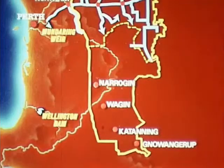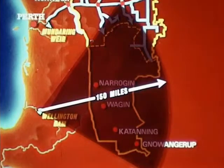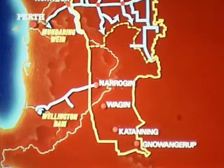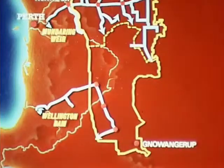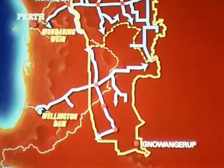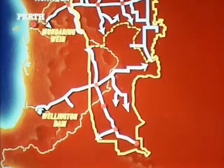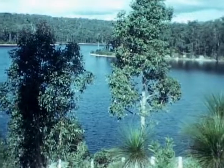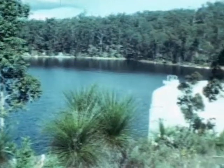The area served in the southern section of the comprehensive water supply scheme has its source at Wellington Dam. Wellington Dam, with a storage capacity of 41,000 million gallons, is the largest in the state.